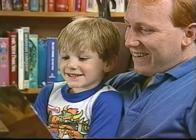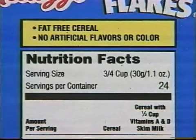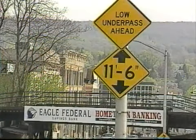Letter recognition is one of the first steps in learning to read. You can help develop letter recognition skills in many daily activities. When you're reading, have your child find different letters on a page. When you're out shopping, have your child look at colorful package labels and name the letters they see. You can play a similar game while driving in the car with street signs and big colorful billboards.